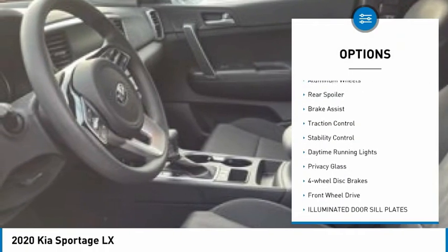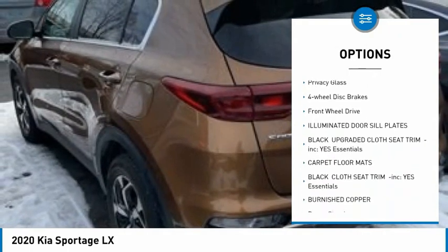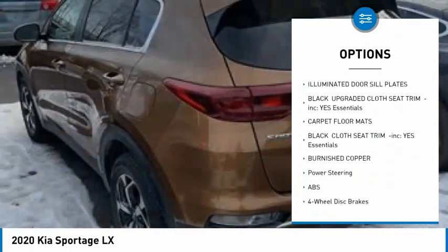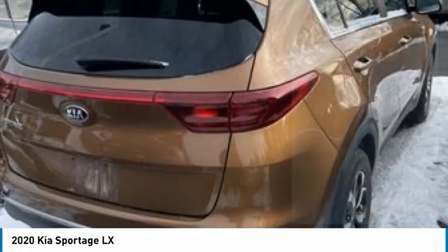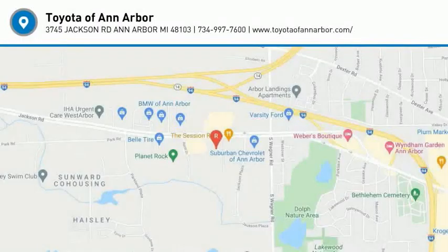Tire pressure monitor, aluminum wheels, rear spoiler, brake assist, traction control, stability control, daytime running lights, privacy glass, four-wheel disc brakes, FWD. Come take a test drive today.